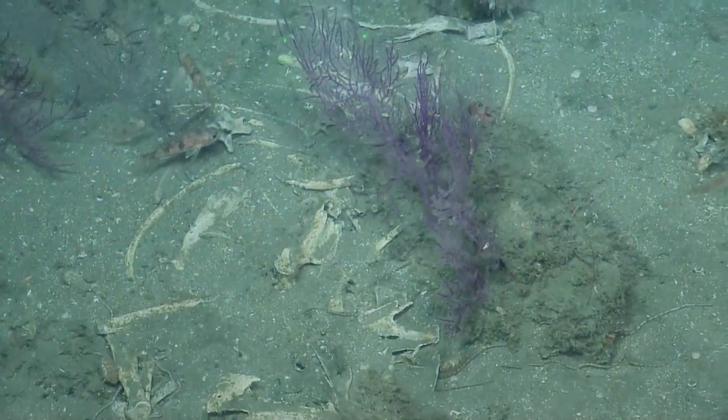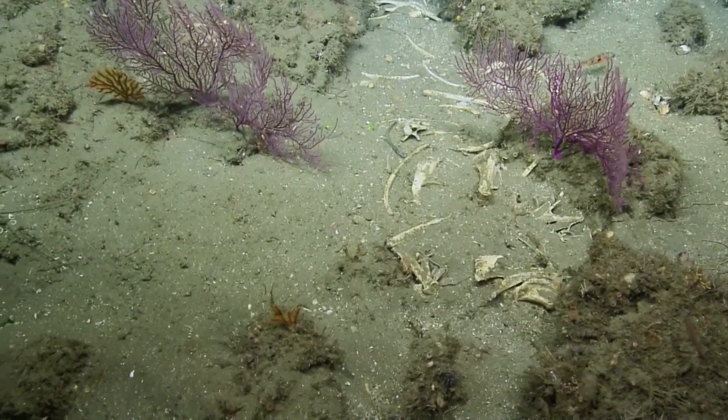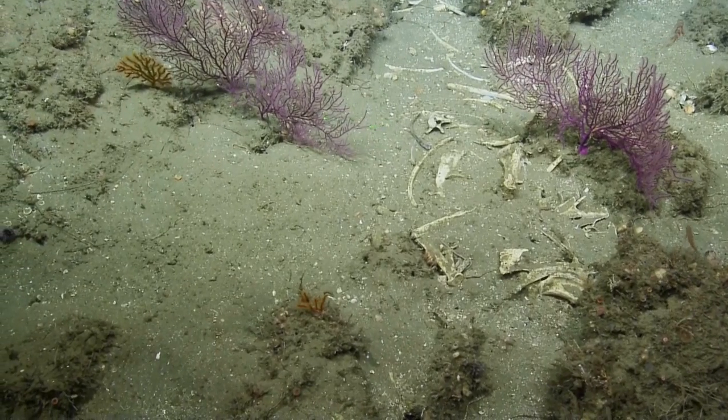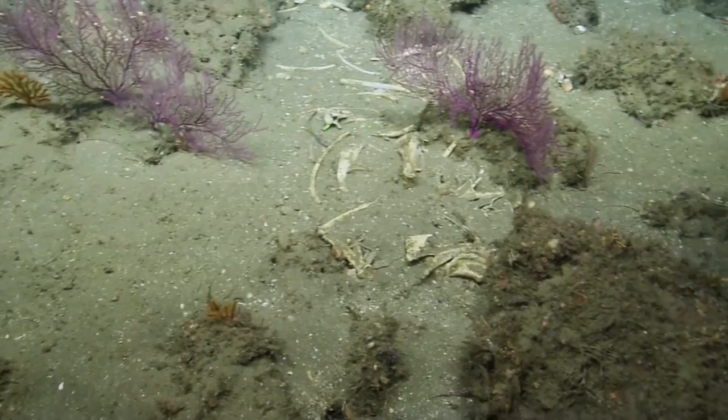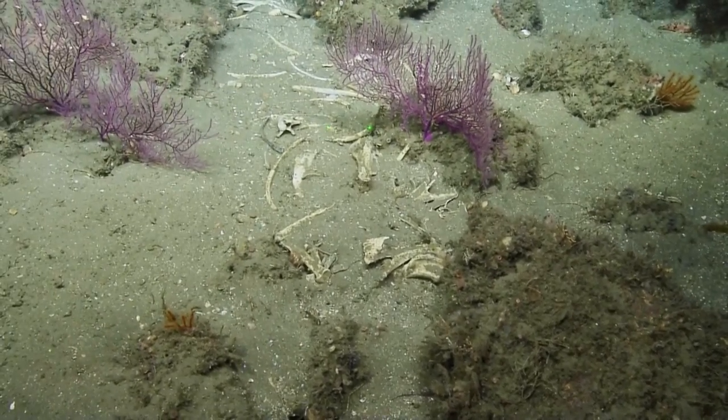I was going on about how this area was one big island at the last glacial maximum, and sea level was much lower. So we're looking at a landscape that was sub-aerial 20,000 years ago to 15,000 years ago or so.